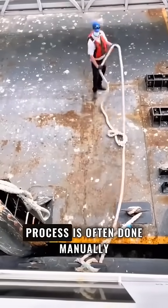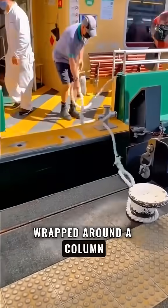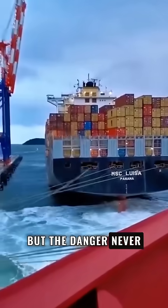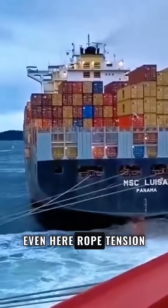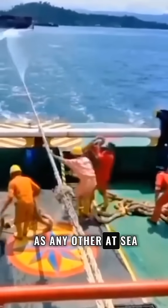On smaller ships, the process is often done manually. The rope is lifted, wrapped around a column, and slowly tightened to stop the vessel. But the danger never fully disappears. Even here, rope tension can exceed 30 tons. That means simply standing near a moving rope can be extremely risky — a mistake as dangerous as any other at sea.